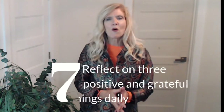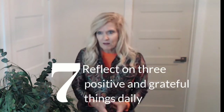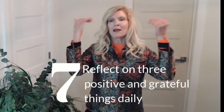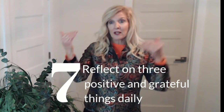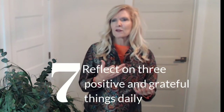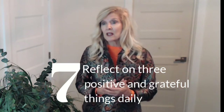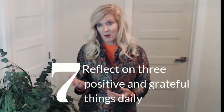Number seven: have a morning, an afternoon, and an evening ritual to keep you on track, on task, and keep your mental game positive. In your morning ritual, reflect on three things you're grateful for. In your evening ritual, reflect on three positive things that happened that day.